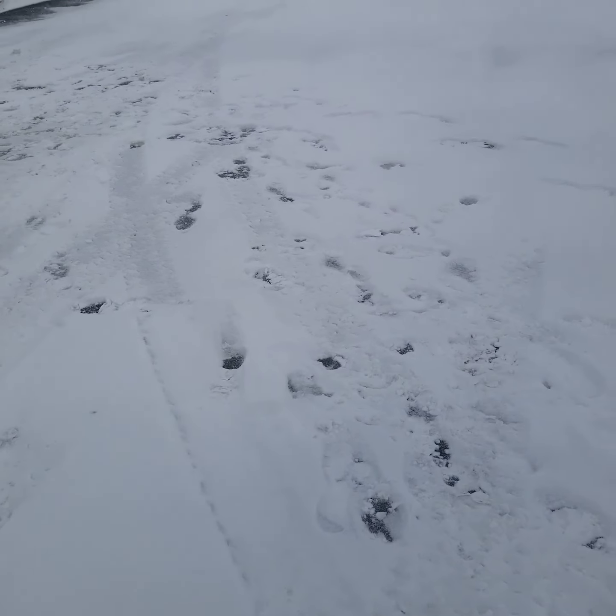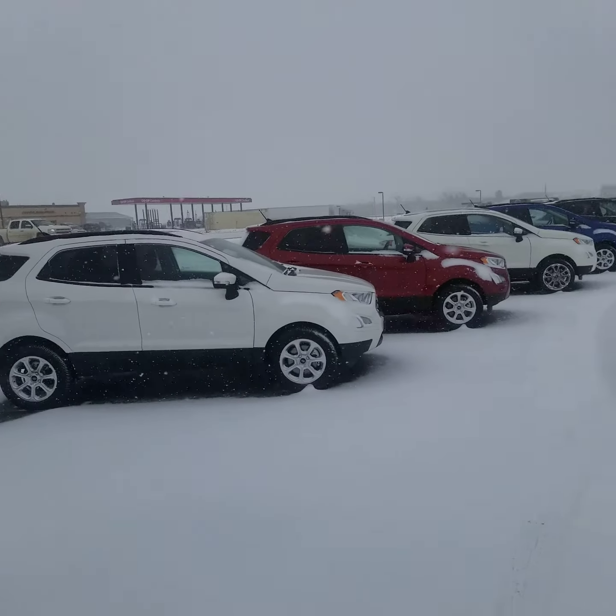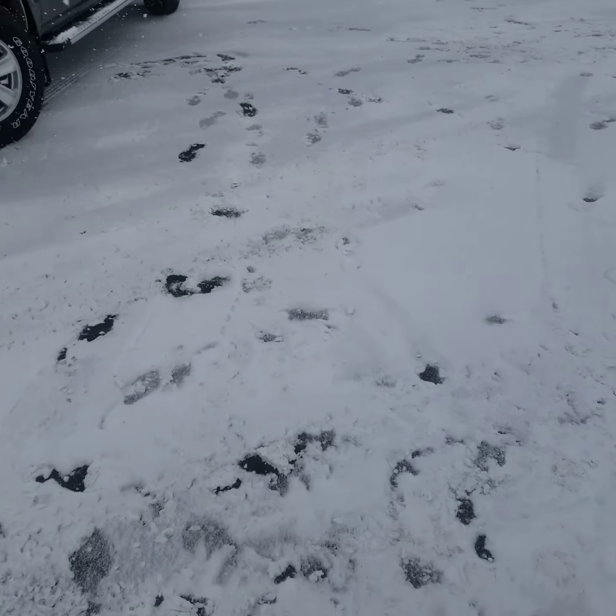Hey everybody, Guy Wall here at Celebration Ford in Moosomin. Although the weather here today is a little overcast and gloomy, things here at Celebration Ford are always bright and cheerful.